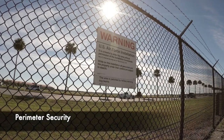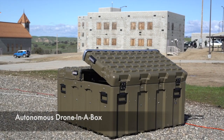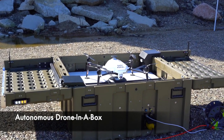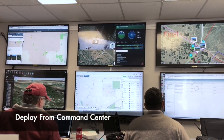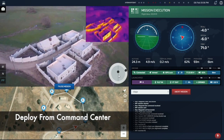Securing a perimeter always meant boots on the ground. Easy Aerial is revolutionizing security by using smart flying robots to perform the missions. This technology allows for remote deployment of autonomous drones that can fly day and night and quickly cover large areas on the ground.